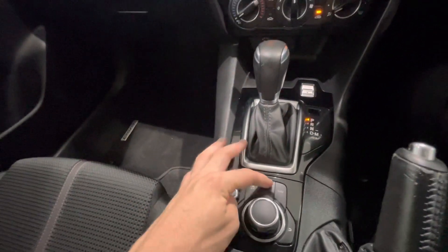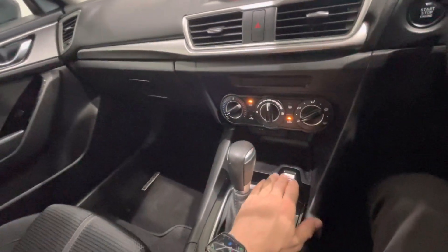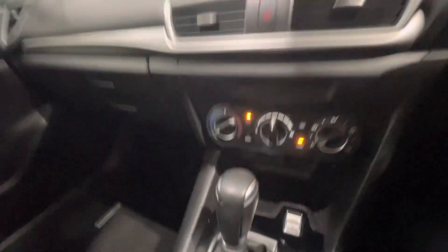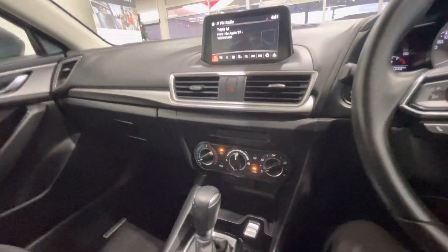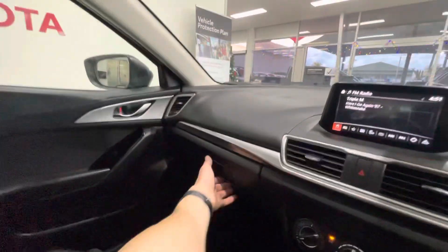You've got your home navigation on here as well. Obviously your auto and sports mode down the front — just a little button you push forward for sports mode. All your air-con controls there as well. Really, really nice in here — great little car.